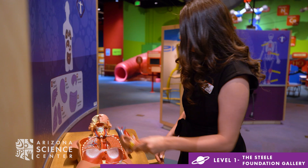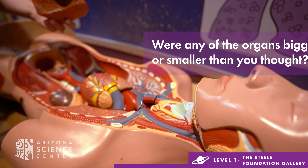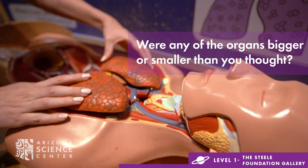To enhance the learning of the human body, visit the Human Anatomical Model at the Body Puzzle. Can you figure out where all the different organs fit? Ask your child if any organs were bigger or smaller than they thought.